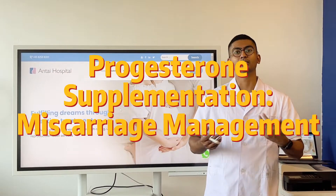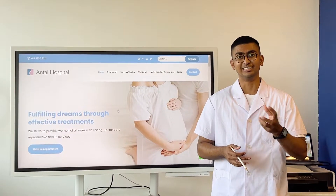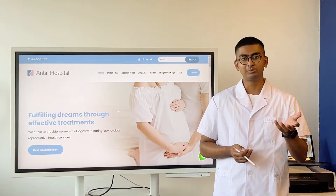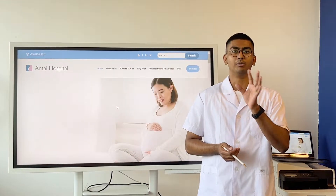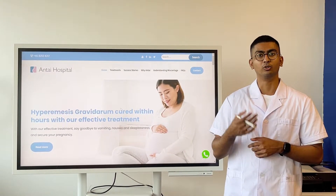Hi, in this video I'd like to discuss a very common management method for threatened miscarriages. Threatened miscarriages are miscarriages that are about to happen but can be stopped with the correct treatment and the correct diagnosis.